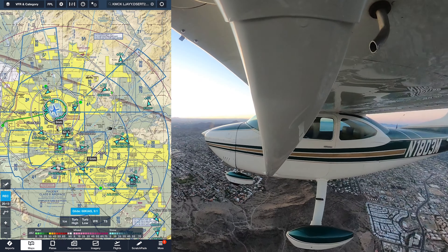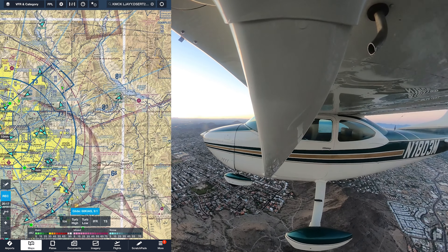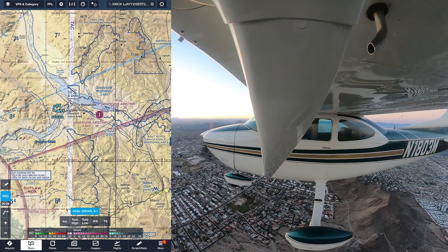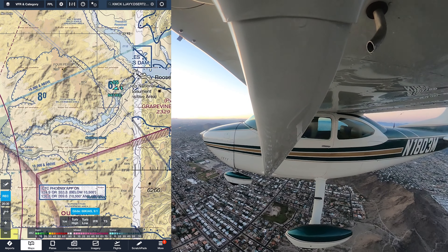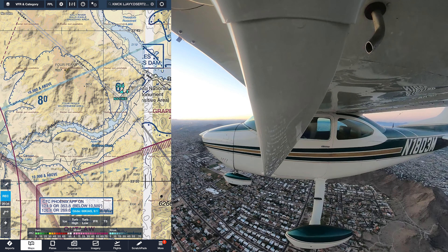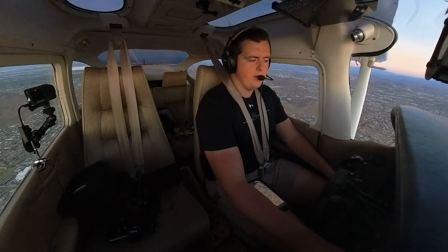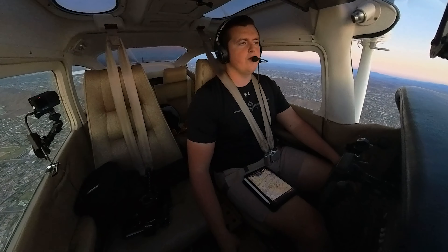Before takeoffs are complete. Switching over to Tower, pulling up to the hold short lines. Glendale Tower, Skylane 1803 Mike, short of runway 1, ready for departure. Tower responds: northeastbound departures approved, runway 1, clear for takeoff. We readback: northeastbound approved, runway 1, clear for takeoff, 1803 Mike. Final is clear, runway's clear, we're all lit up. Mixtures in, props high. Throttle's coming up.